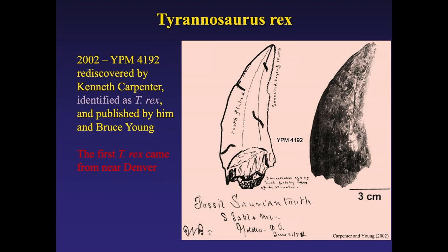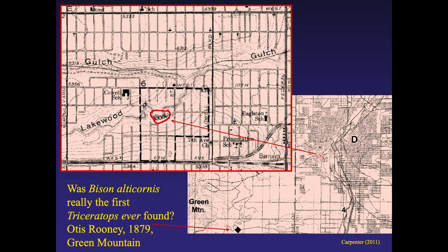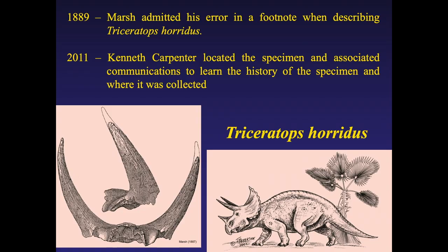So if you go hiking on Green Mountain, keep your eyes open — there's more T. rex up there, I'm sure. Also, a specimen found in Lakewood was named by Marsh in 1887 as Bison alticornis — found near 6th Avenue and Lowell. Two years later, Marsh recognized what he really had from another area and named it Triceratops. Those so-called bison horns were actually the first known Triceratops, found right here.